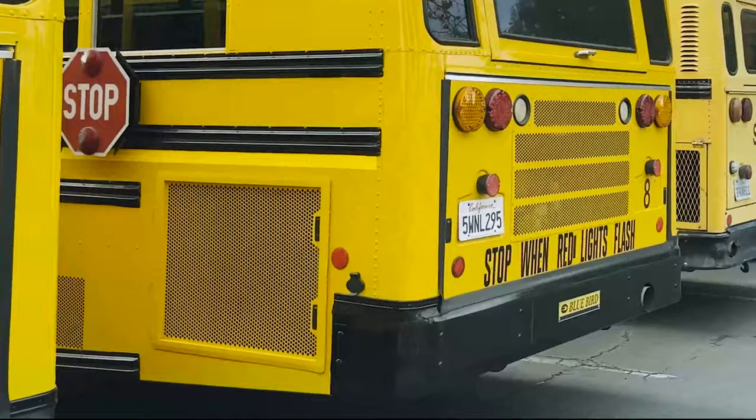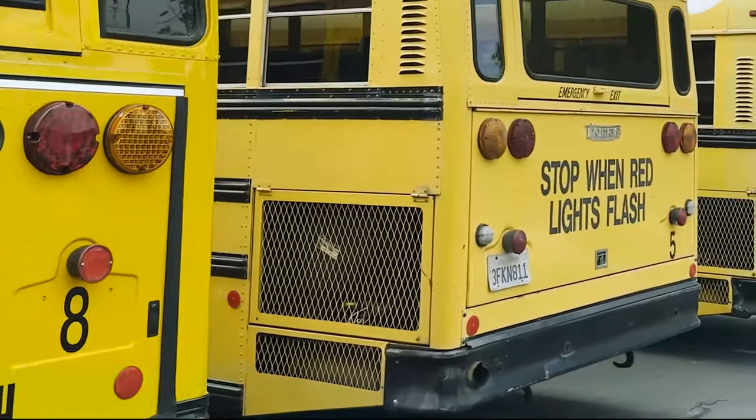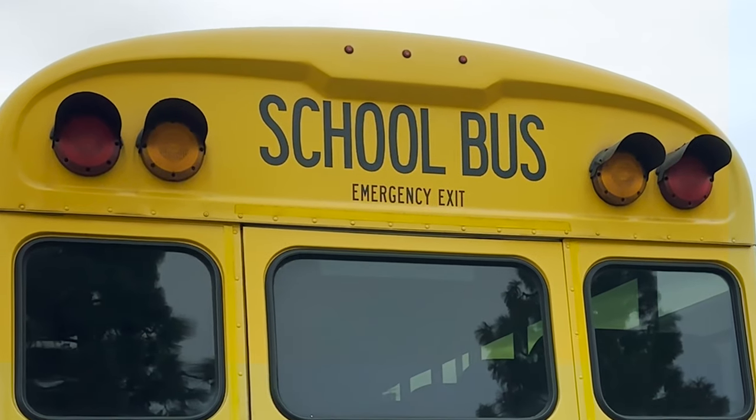Also, you must display a unit number on all four sides of the bus — the rear, the front, and the sides. Also, remember to display your emergency exits correctly for compliance.